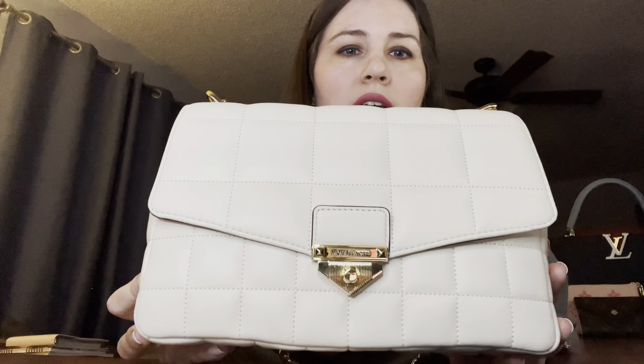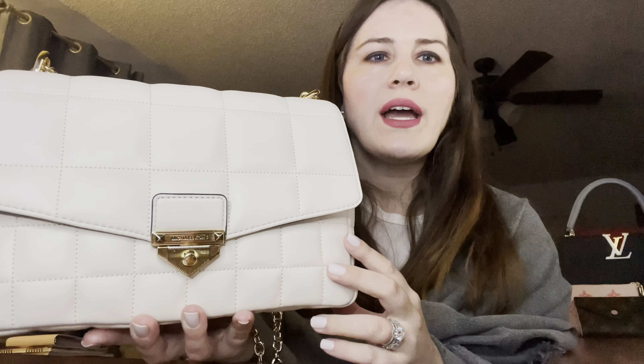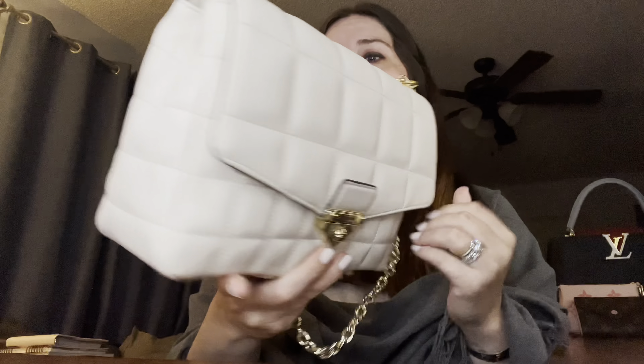Despite the issues, it's an amazing, beautiful, and very functional bag. I just wish I didn't have these problems. This is the extra large size — I believe it's 30 centimeters across. I'll put all the specs in the description below. When I look at it, it reminds me of a cross between a Chanel bag and a Gucci Marmont shoulder bag.